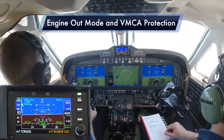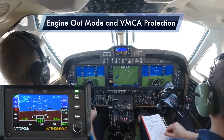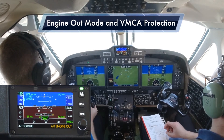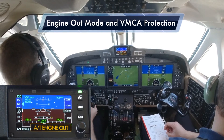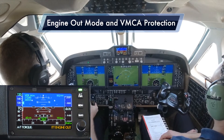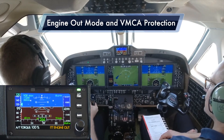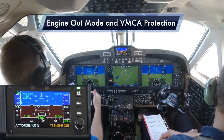So now I am 10 knots below minimum control speed. The airplane's doing just fine. The right throttle has automatically come back through 70% power. Since I shouldn't be here in the first place, I've now realized my error. I'm lowering the nose to accelerate, and when I get back above VMC speed the power automatically starts coming forward to give me the best possible performance and climb rate for the conditions.